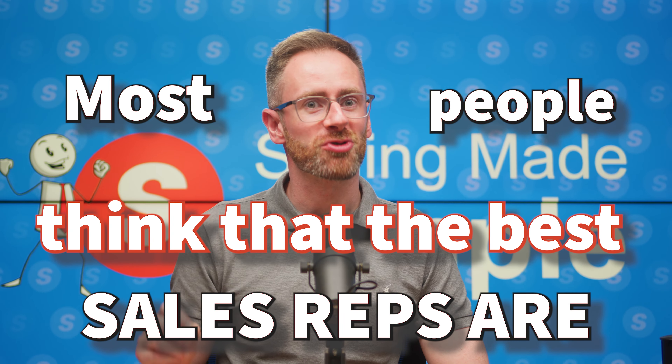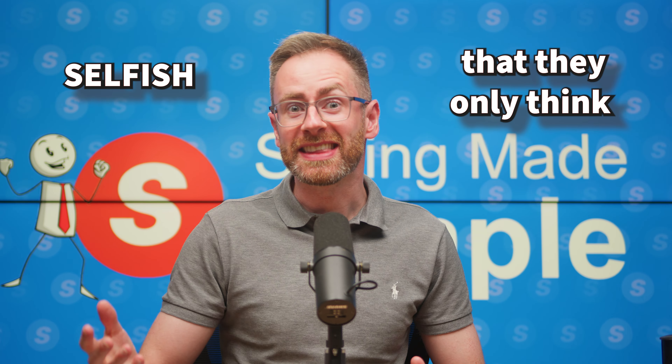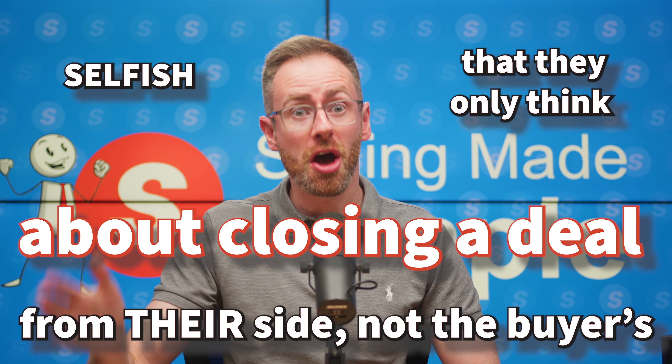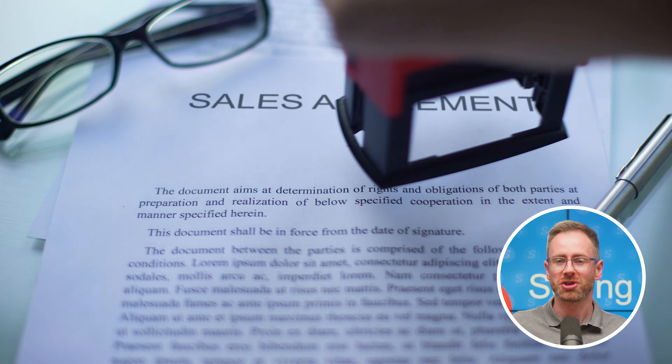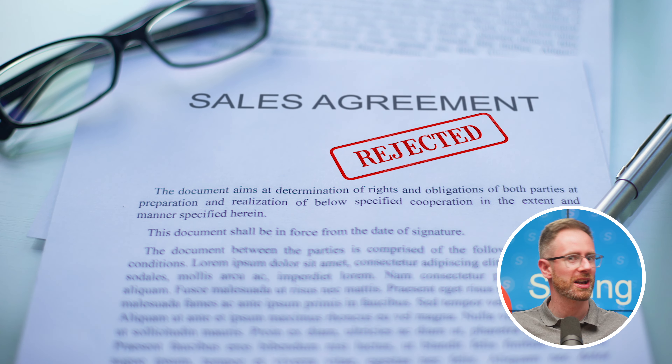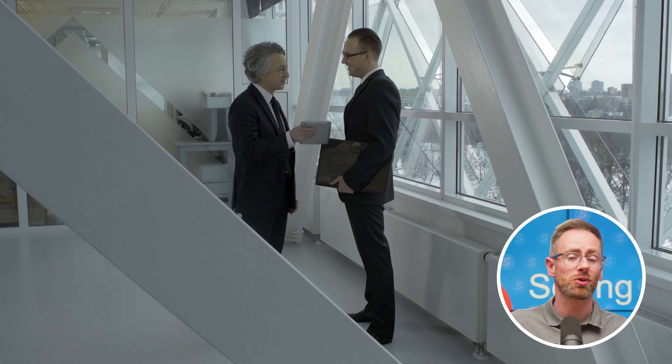Most people think that the best sales reps are selfish — that they only think about closing the deal from their side, not the buyer's side of the equation. They're focused on the sales funnel rather than the buying process. But as it turns out, the most successful sales reps put 90% of their energy into understanding why a buyer makes a purchase.